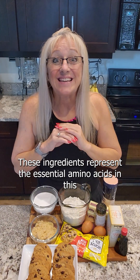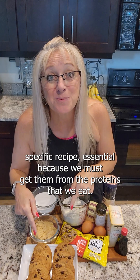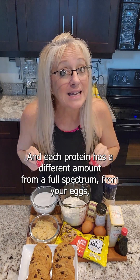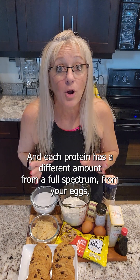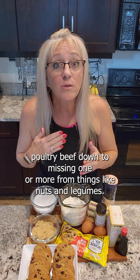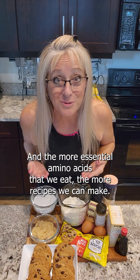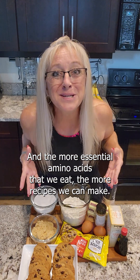These ingredients represent the essential amino acids in this specific recipe, essentially because we must get them from the proteins that we eat, and each protein has a different amount — from a full spectrum from your eggs, poultry, and beef, down to missing one or more from things like nuts and legumes. The more essential amino acids that we eat, the more recipes we can make.